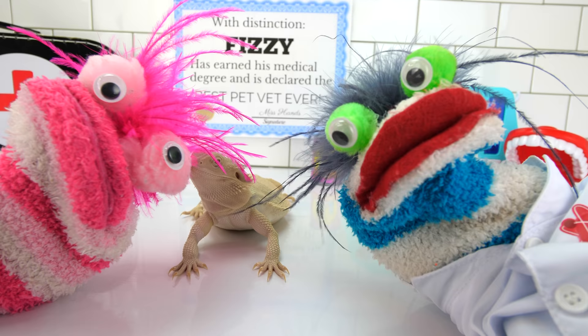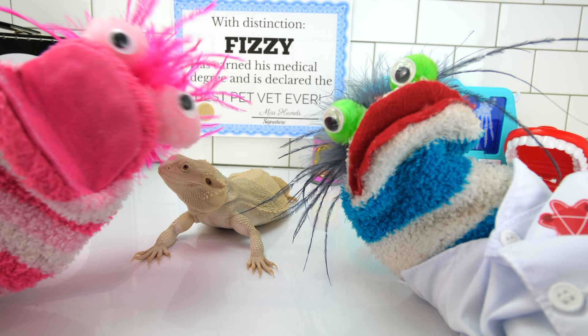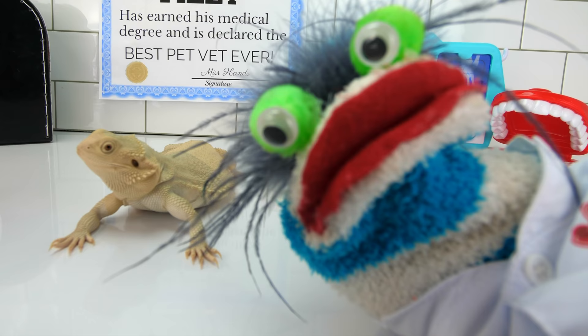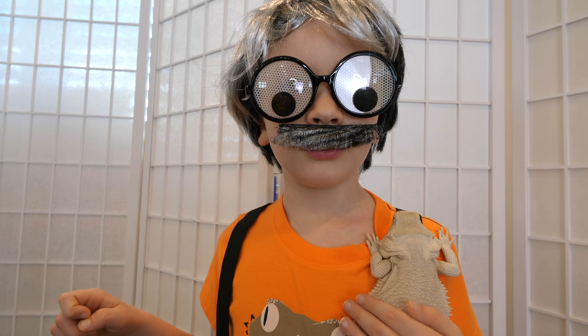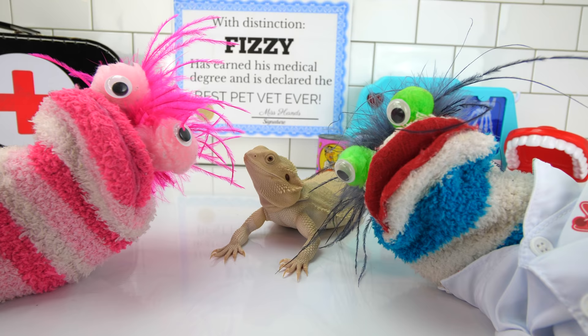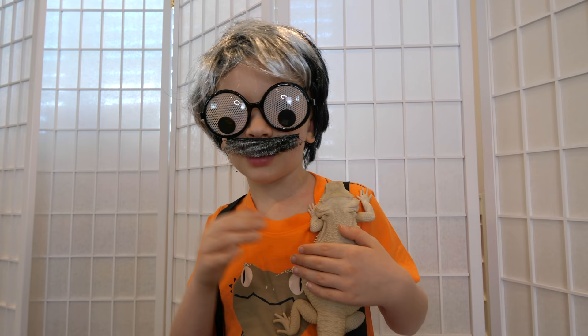Trixie had her bath! And she had time to dry off and get nice and warm! Are you feeling a little better, Trixie? Yeah! Great! Thanks so much for your help. And thank you, Trixie, too. We hope you enjoyed your visit with Trixie the pet vet. Wow! Have a nice day. Bye-bye!